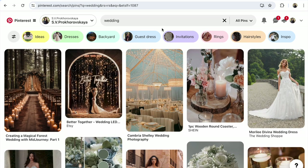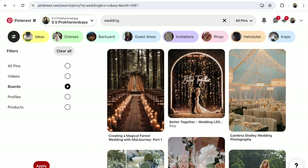To find the Pinterest group boards you need, write the name of your product, direction, or topic for which you are looking for a board in the search. After that, choose 'All Pins.' After that, under the Pinterest search, click on this circle, choose 'Boards,' and click Apply.